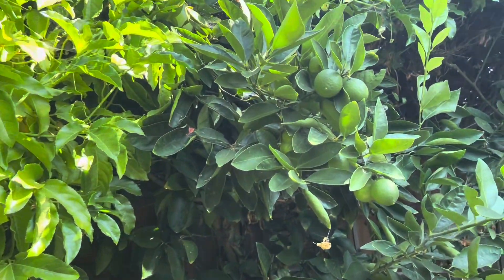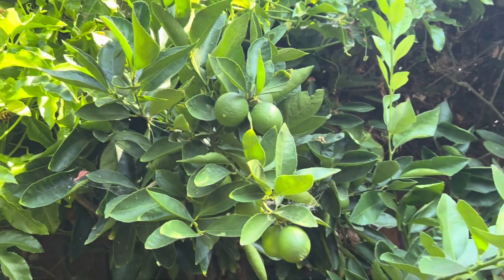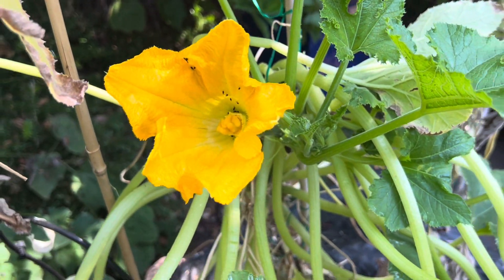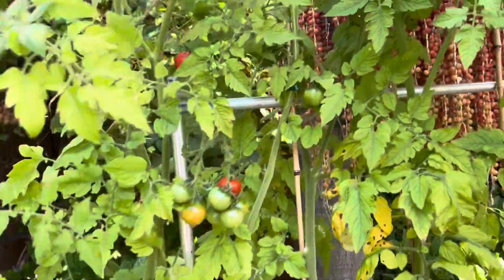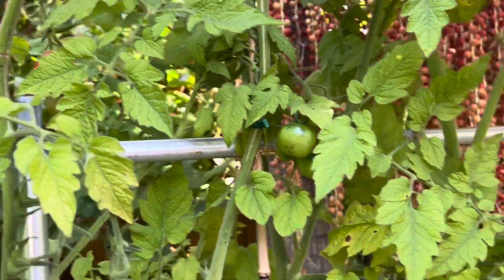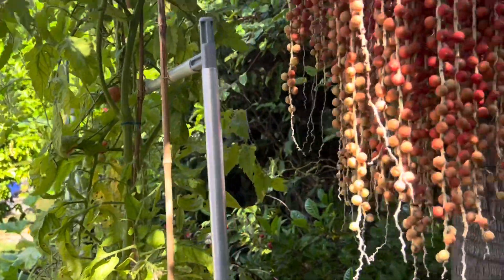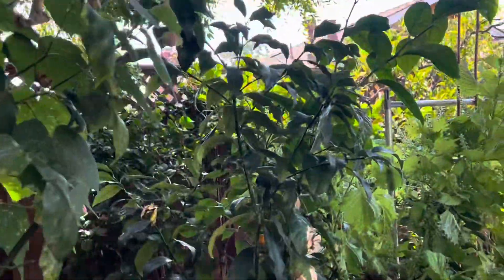And this one is lime — lime for ceviche, for some Mexican food. And this one is squash, and the flour, we can cook it. And the tomato — I love this tomato. Cherry tomato is the best in terms of just eating it directly, like candy.